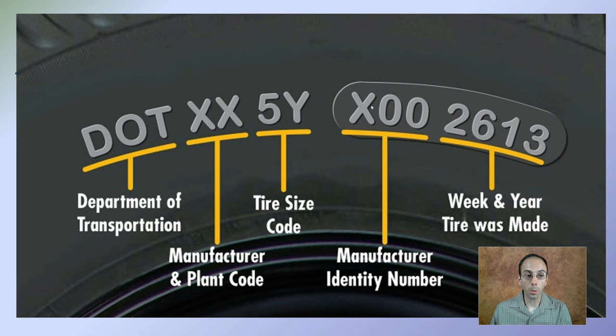Here's a quick breakdown of just an example of a sidewall. It can tell you the Department of Transportation, the manufacturer and plant code, the tire size, manufacturer identity number, and the week and year the tire was made — all valuable information.